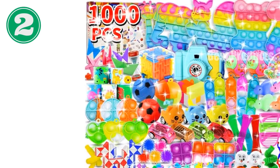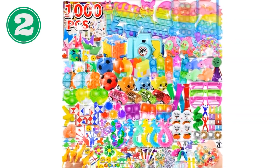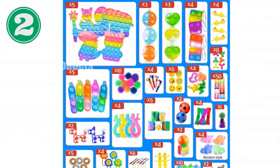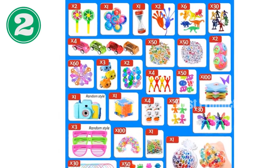1,000-piece party favors for kids: Fidget Toys Pack — stocking stuffers, birthday toys, prize box, treasure box, goodie bag stuffers, carnival prizes, 60 types in random colors. With 60 types of toys, this pack can effectively attract children's attention, expand their thinking, and cultivate creativity. It keeps your brain focused and your hands busy.